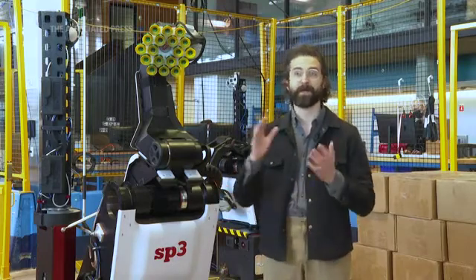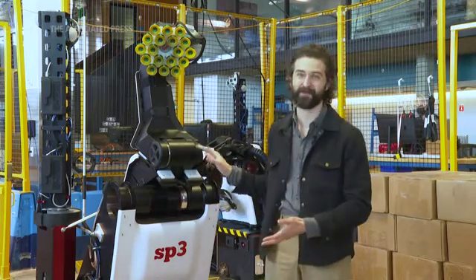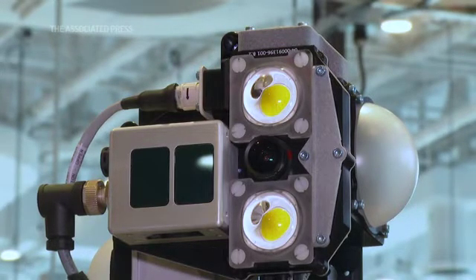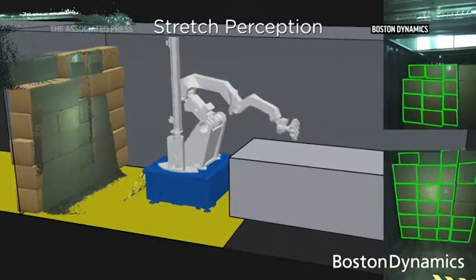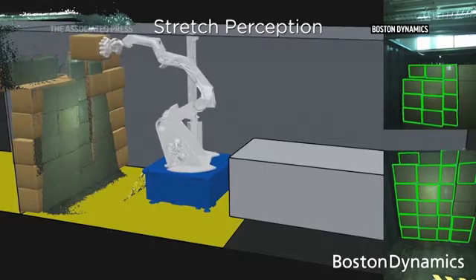That means that a warehouse doesn't have to shut down for several weeks in order to get Stretch up and running in their operations. This is enabled by the computer vision system that is installed in the robot. The robot is able to look at a mess of boxes and figure out that's a box, figure out how to grab it, and figure out how to move it to a conveyor belt. That is a lot of intelligence coordinating this entire robotic system.